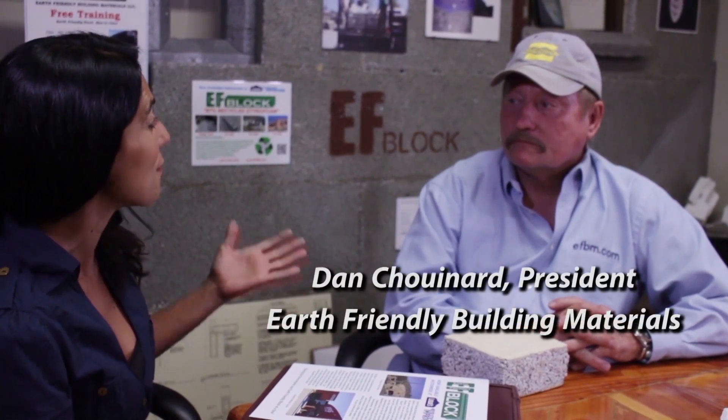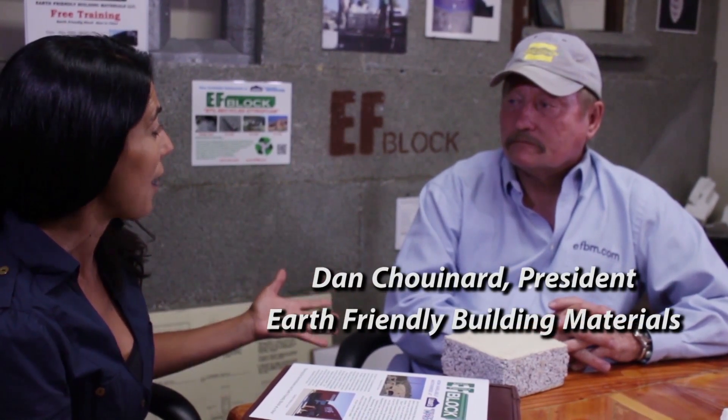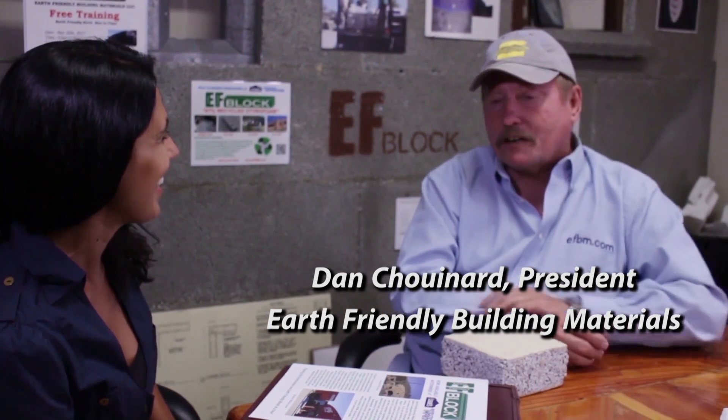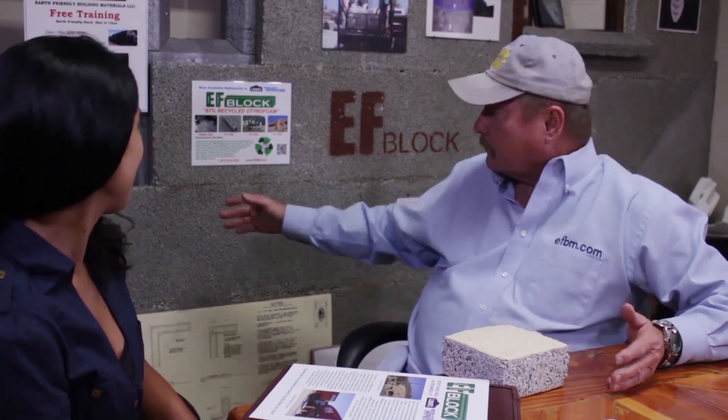He is the inventor and founder of EF Block, Earth Friendly Block. Our Earth Friendly Block is made of 87% recycled post-consumer styrofoam. So instead of it going in the landfill and getting buried forever, we take it, intercept it, grind it up, mix it with Portland cement and some other green additives, and make brand new building block out of it. You build houses out of styrofoam? Absolutely.